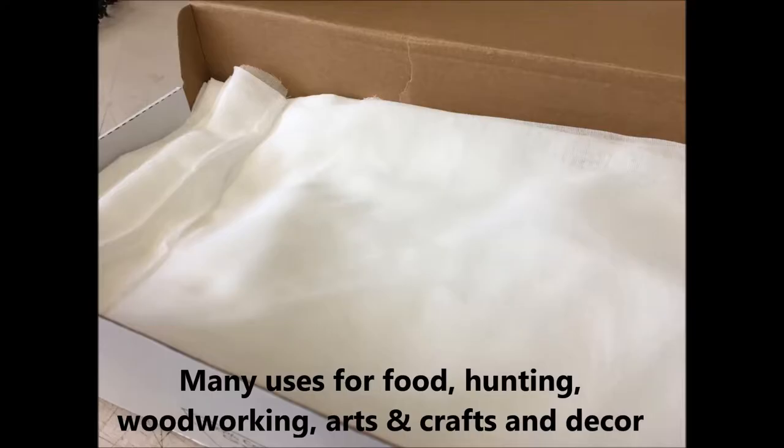game bags for hunting, medical bandages, furniture polishing, arts and crafts, woodworking, and wedding and home decor.